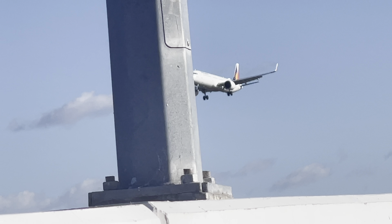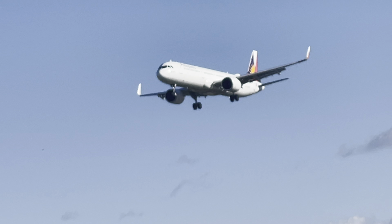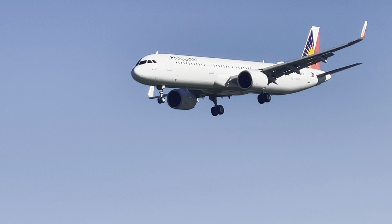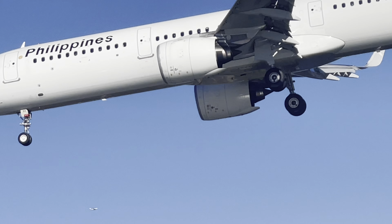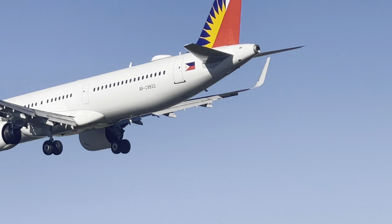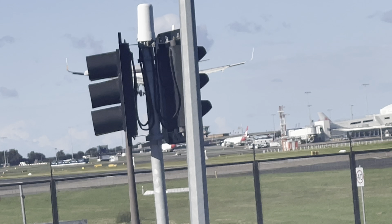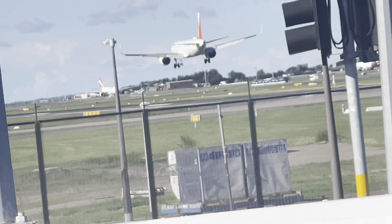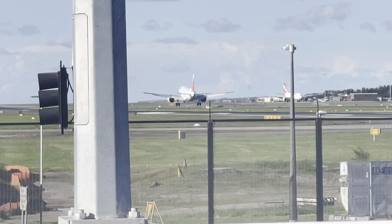This is an A321neo Philippine Airlines arriving from Manila. This is a new aircraft — the A321neo, which is rare, so they're pretty cool. See the wind.